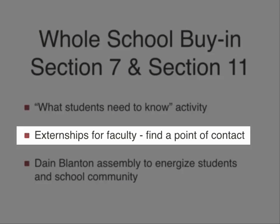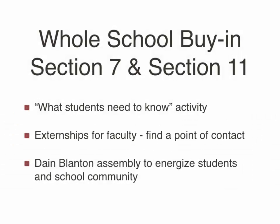We also did externships for faculty. Rather than a typical in-service day with a guest speaker, my principal's idea was to send faculty into the community to work with businesses. Their goal was to identify the skills that businesses felt they needed in their employees, building relationships within the community. It was one of the best in-service days our faculty had. We have done it twice, every couple of years, and it also helps us stay involved with our community.